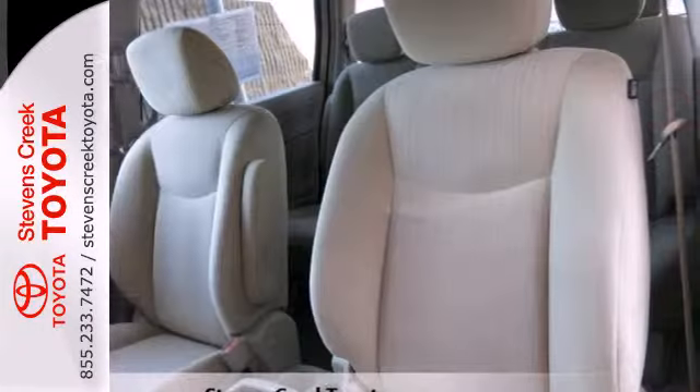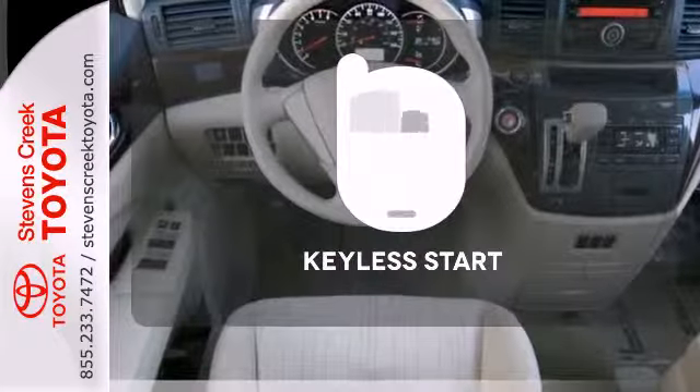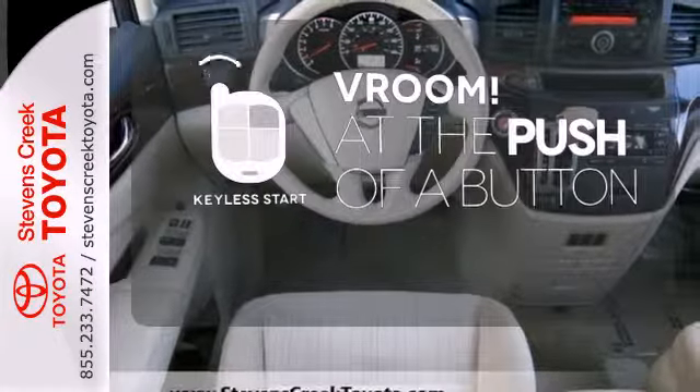For safety, it comes with brake assist, multiple airbags, and an easy-fill tire alert system. It all begins with the push of a button with keyless start.